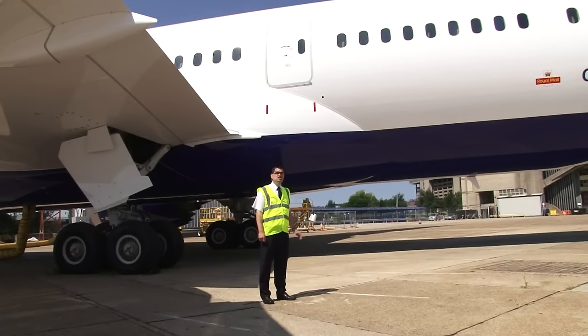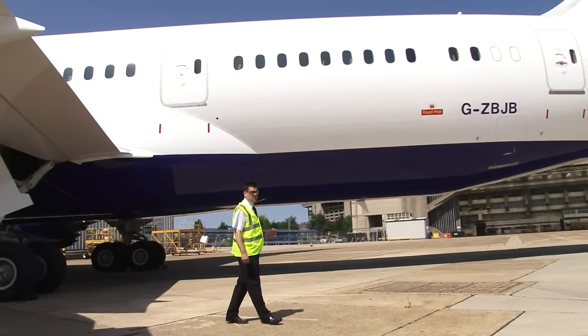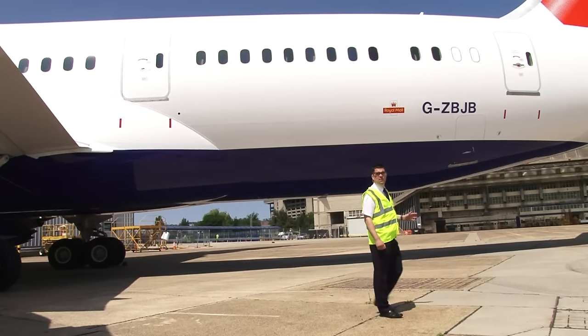From here you can see just how smooth and shiny the aircraft fuselage is. You can also see that the windows are bigger than you would expect. Because of the material that the fuselage is made from, Boeing have been able to make much bigger windows.